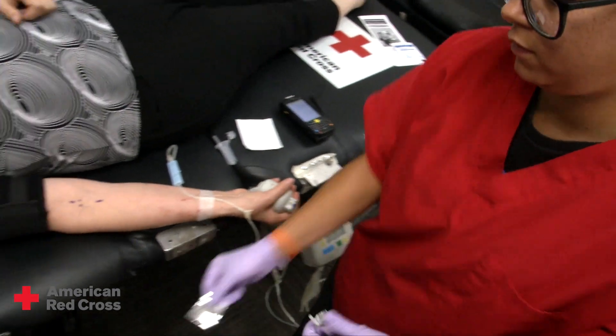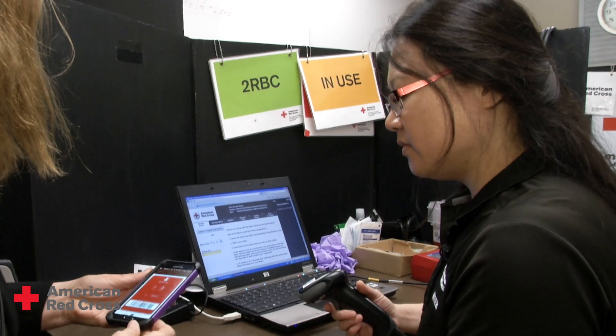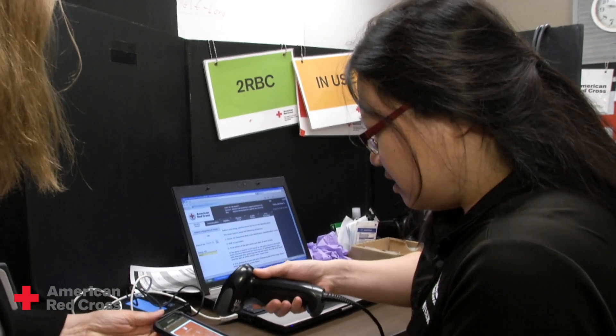How are you feeling? Good. Thank you for coming in, we appreciate it. One of the donors' biggest concern is the wait. They're donating their time and their blood, they don't want to wait. Donors have mentioned how quick it goes because we can focus on our job as phlebotomists, and we have medical screeners, the volunteers, getting those donors through the process quicker. We've seen an increase in flow.